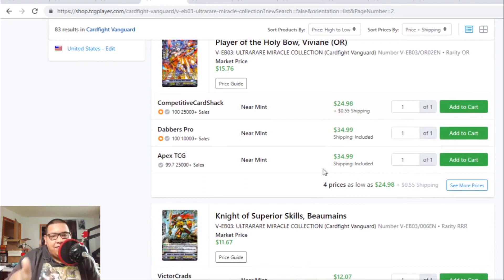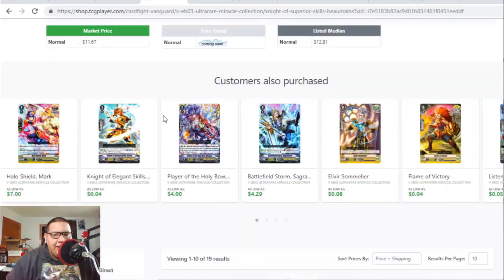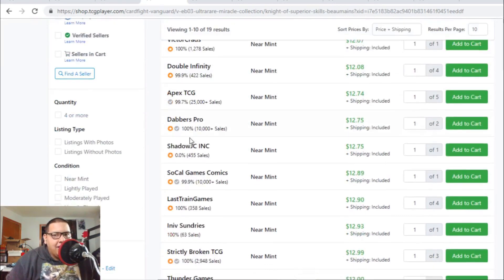If you invested into a case of this set you're making your money back. Gold Paladins are the main money cards, then Angel Feathers and Neo-Nectar. All the cards in this set are going up. There's one cheap listing for Vivian origin rare at $25, but after that it's $35. Knight of Superior Skill Bowmanes is a crazy card — it started at $5, became $9, and now it's up to $12 to $13.